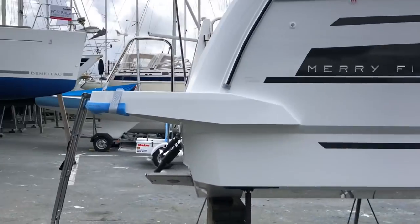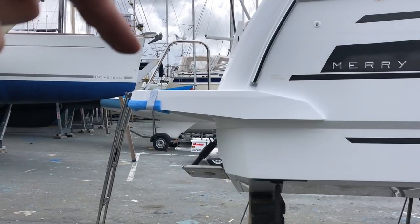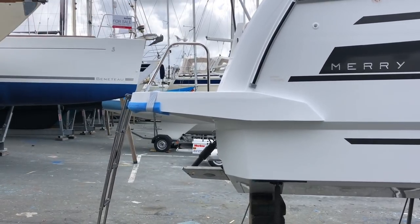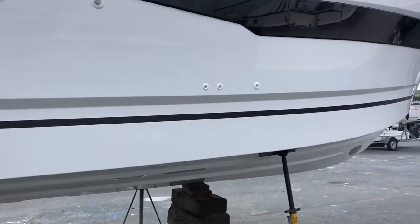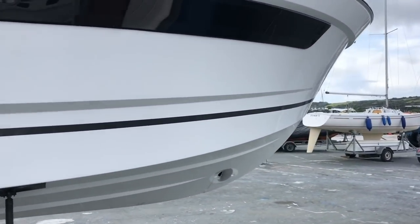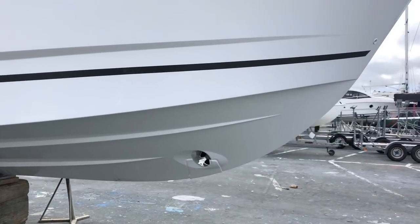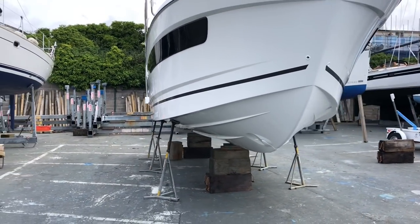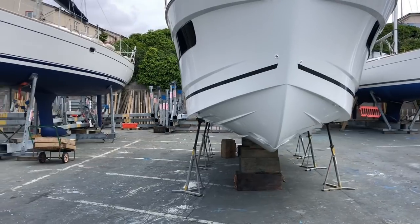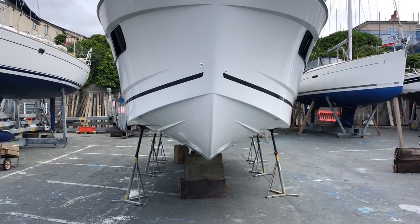There are some nice wide bathing platforms on the back, with a useful hoop here to grab hold of as you walk up onto the boat. Going down to the side of the boat, you can see the windows and the bow thruster. With this tulip bow design, you get a nice wide forward cabin, but you still have a deep V at the bow for slicing through big seas.